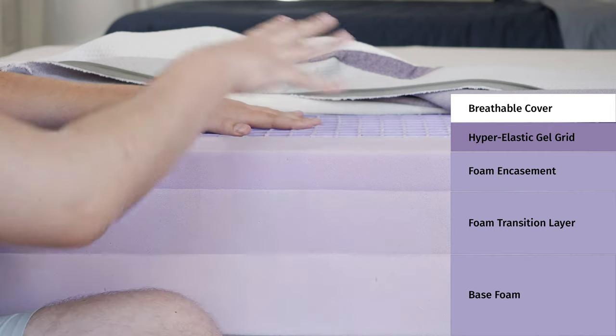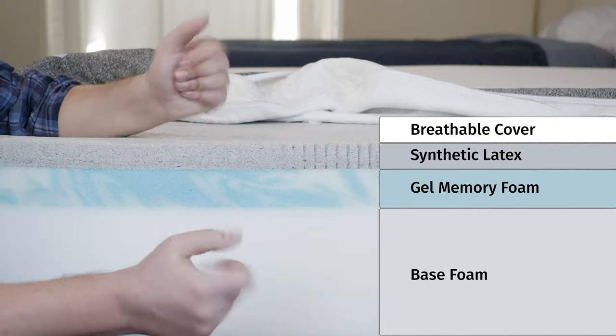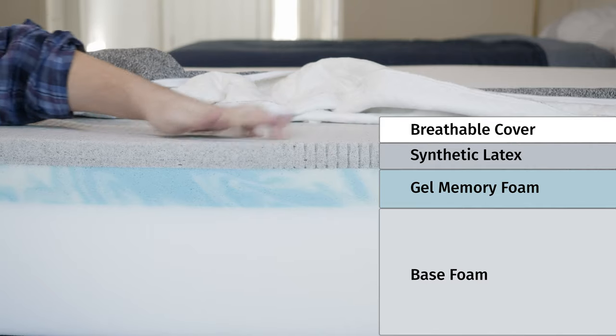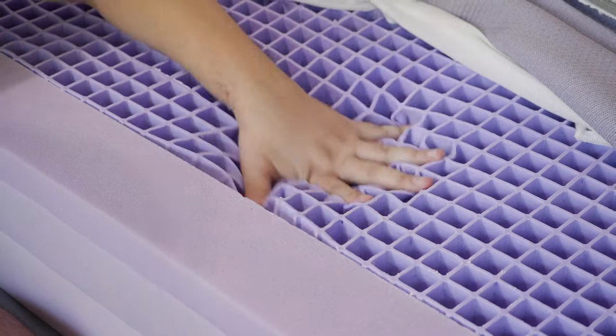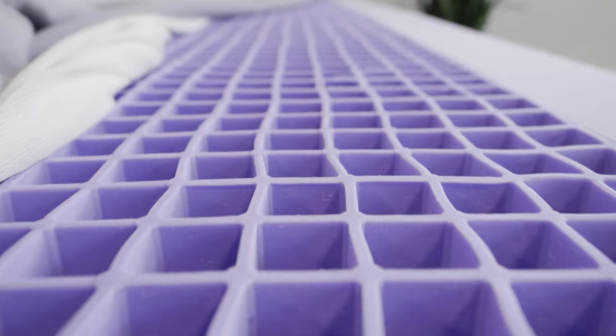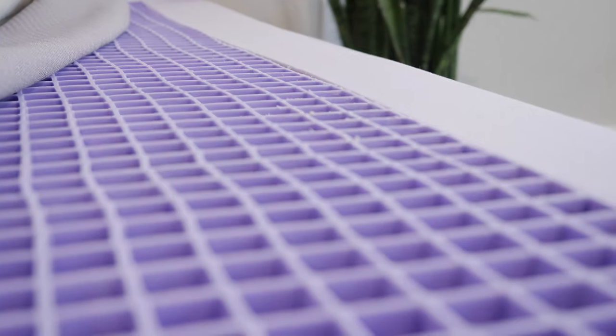Below the Purple Grid, there's a foam transition layer. Moving down to the support layers, they're pretty similar between these two mattresses — both the GhostBed and Purple use a base support foam. The main construction difference can be found in their comfort layers: synthetic latex and gel memory foam on the GhostBed versus the unique hyper-elastic gel polymer on the Purple. Speaking of durability, I'd give the slight advantage to the Purple. Speaking of breathability and cooling, I'd also give the advantage to the Purple — with that gel grid on top, there's a lot of room for airflow, and it shouldn't trap as much heat as the GhostBed.